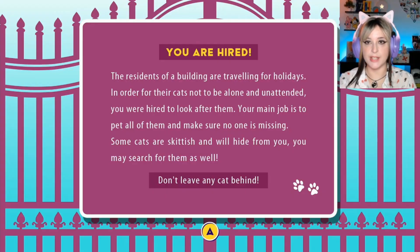You are hired. The residents of a building are traveling for the holidays. In order for the cats not to be alone and unattended, you are hired to look after them. Your main job is to pet all of them and make sure no one is missing. Some cats are skittish and will hide from you — you may search for them as well. Don't leave any cat behind.